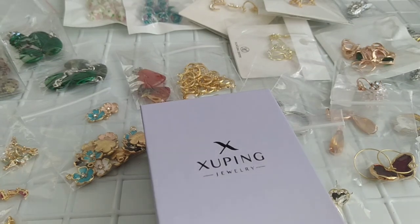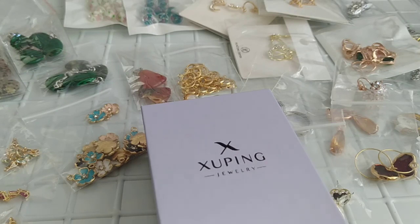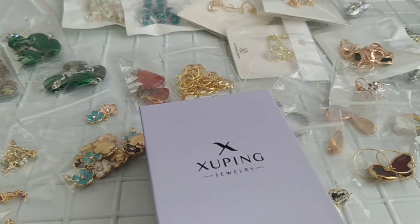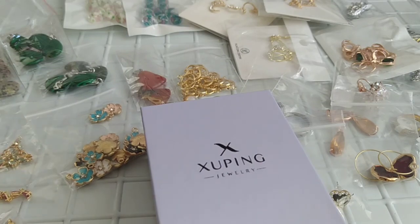Здесь серьги заказывали, кольца заказывали. Сразу скажу — ссылки не буду оставлять. Была распродажа на Алиэкспресс, заказывала примерно два месяца назад, и кое-чего из этих товаров уже нет. Попала именно под распродажу, и была очень быстрая доставка, хотя не на весь товар одинаково быстро. Итак, начнём с того, что я купила для своего творчества.